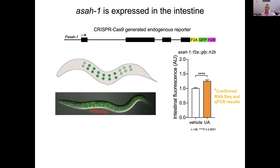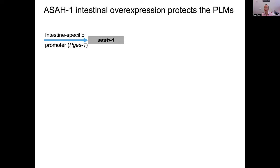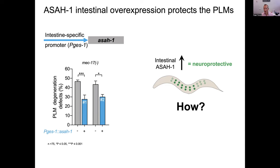We wanted to ask whether ASAH1 expression in the intestine is sufficient to protect the PLM neurons. We used a transgenic approach driving ASAH1 cDNA under the intestinal-specific GES-1 promoter. In two independent transgenic lines, we can see the PLM axon breaks are reduced when we express ASAH1 in the intestine. This tells us that increased intestinal ASAH1 can be neuroprotective, potentially through transfer of a molecule to oocytes.